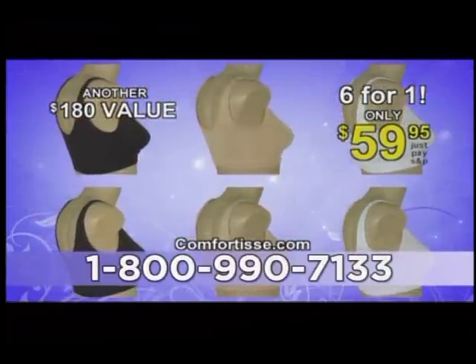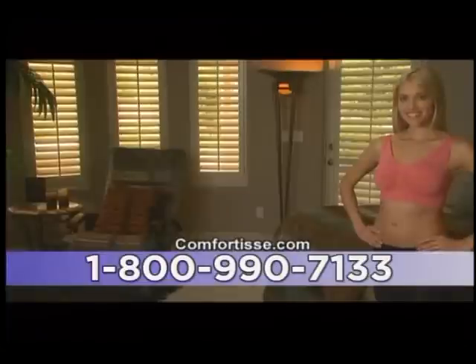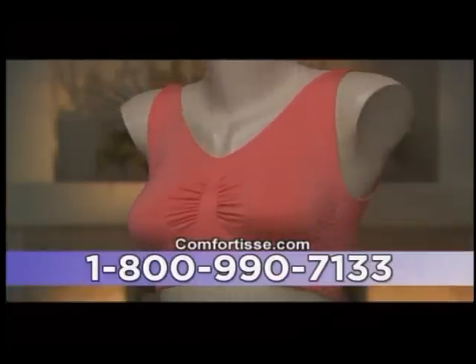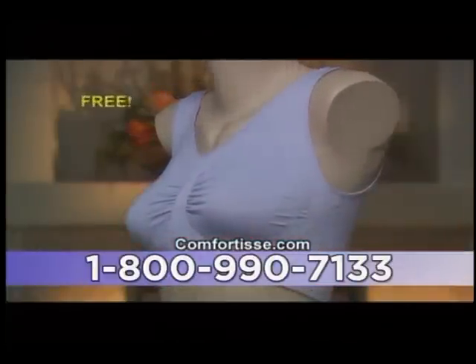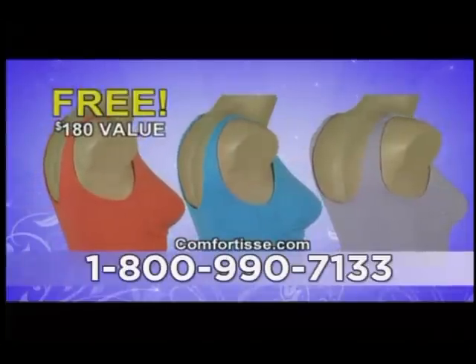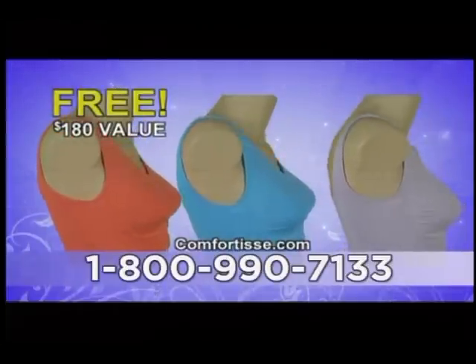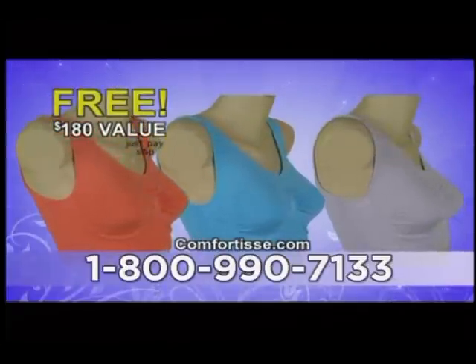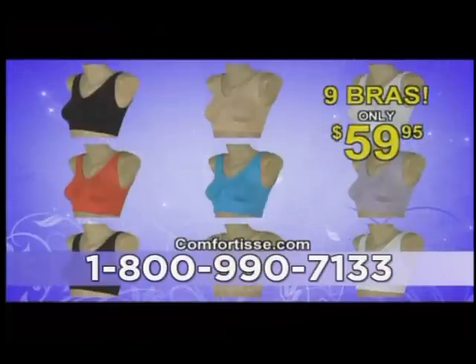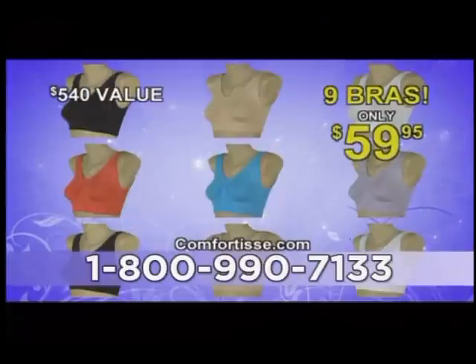Sound like a good deal? Wait, there's even more. Great colors give you more wardrobe choices, so be one of the first 500 callers and we're going to give you three of our finest colored bras, free. That's another $180 value, yours free, and you only need to pay separate shipping and processing. That means you'll get nine bras — nine — a value of $540, for only $59.95.